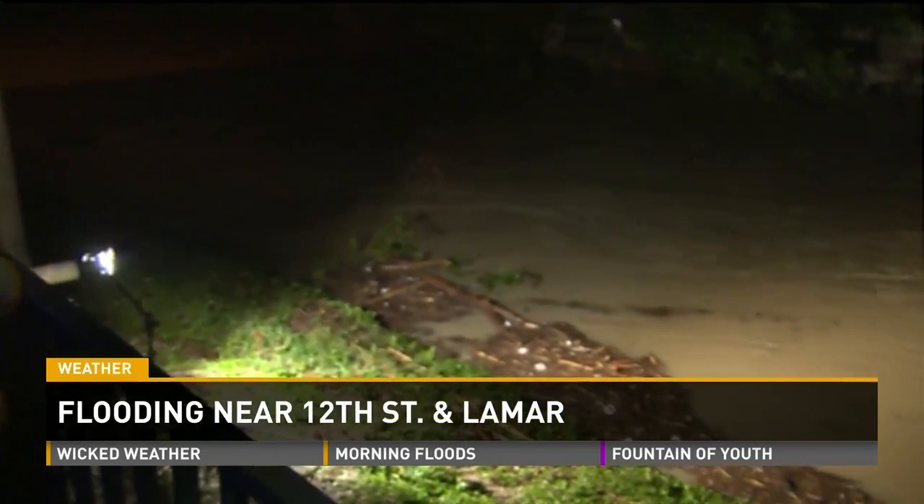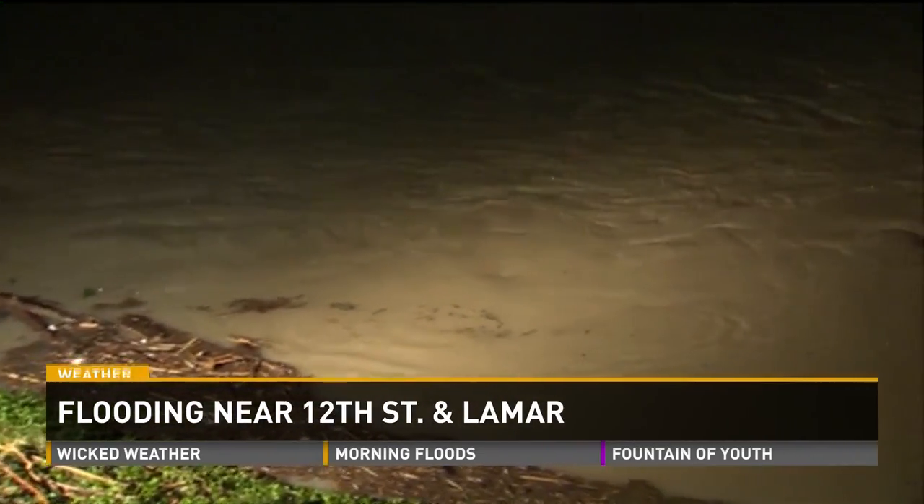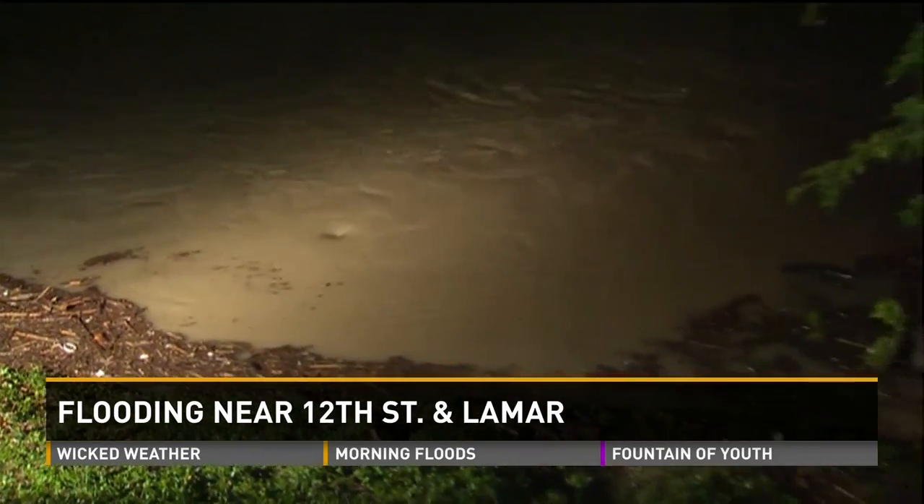There is a steady rain still coming down out here. No lightning and thunder in quite a while, but still certainly pouring out here in downtown Austin. We're standing right above Shoal Creek. You can see it's moving very quickly, and usually there's a beach out here back behind the Shoal Creek Saloon, but right now, not so much.